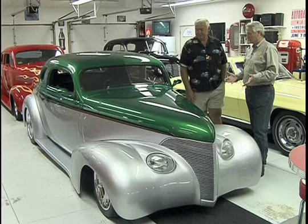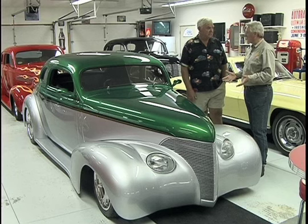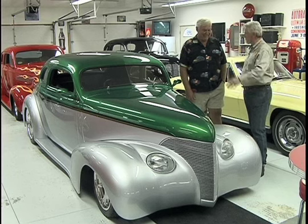My wife accuses me — especially on something like this — she says you like these cars because they look like women, because they have these nice curves, and she may be right.